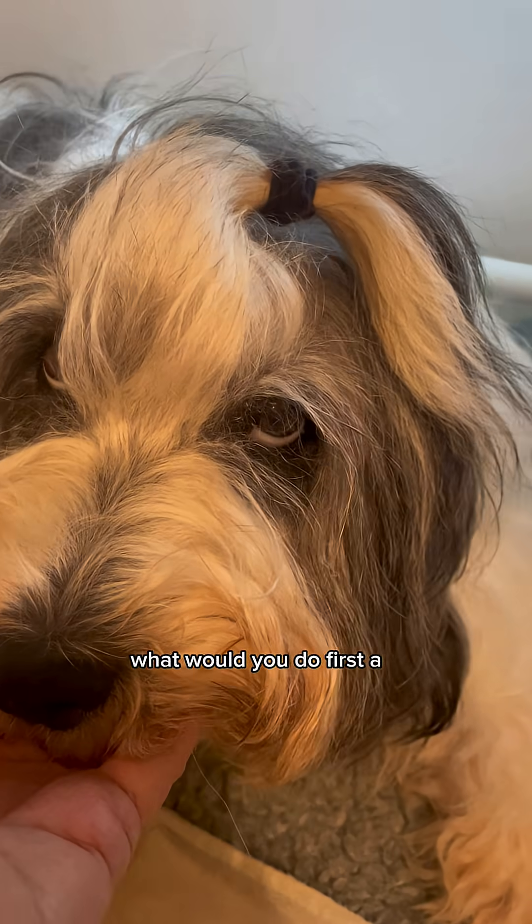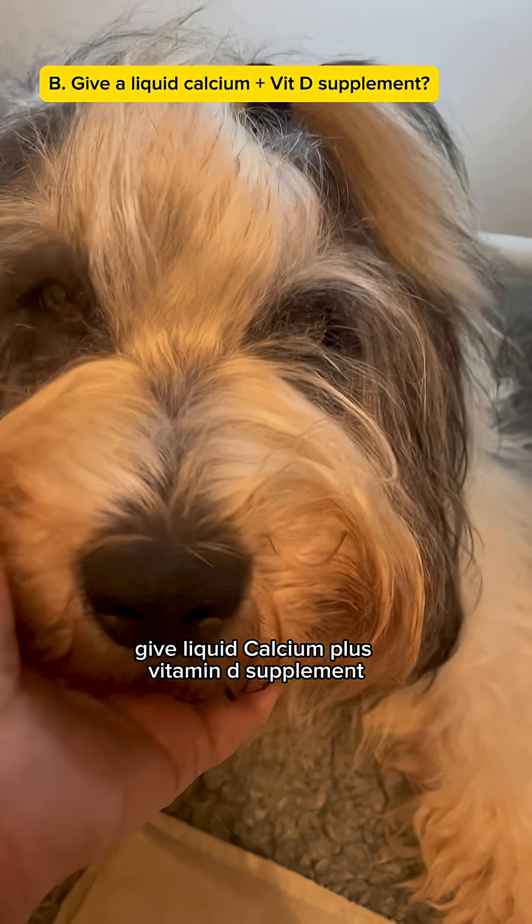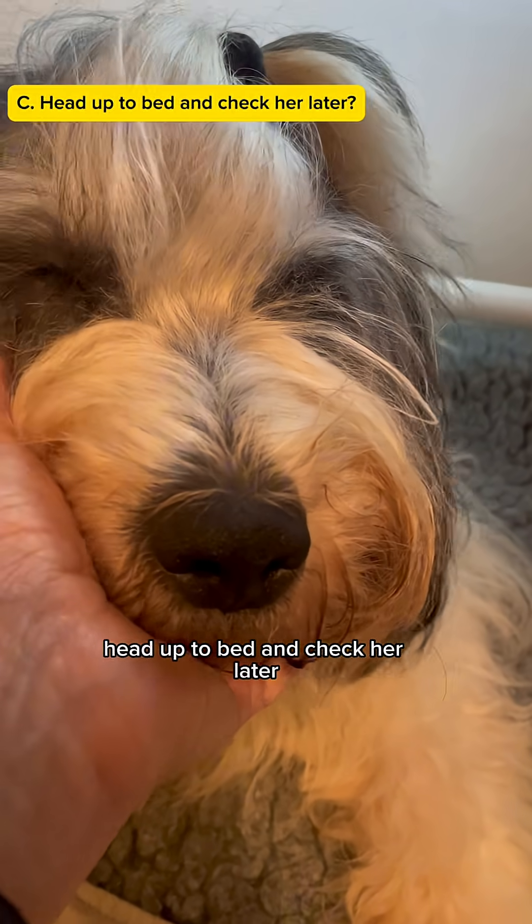So I want to ask you a question — what would you do first? A: Call the vet immediately. B: Give liquid calcium plus vitamin D supplement. Or head up to bed and check her later.